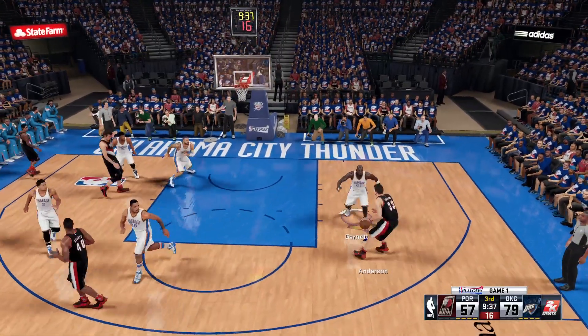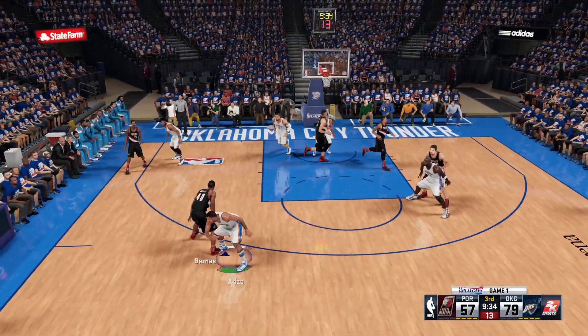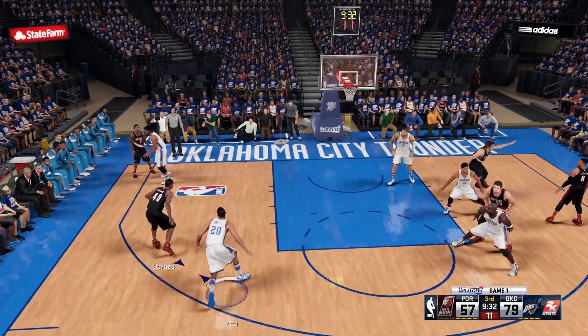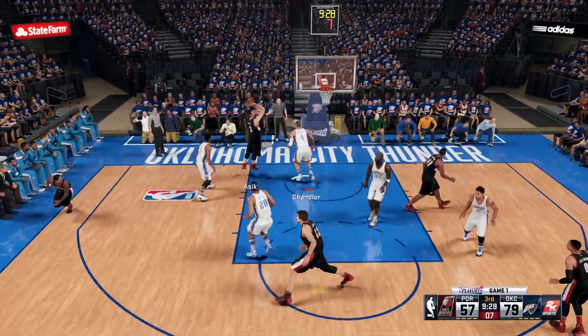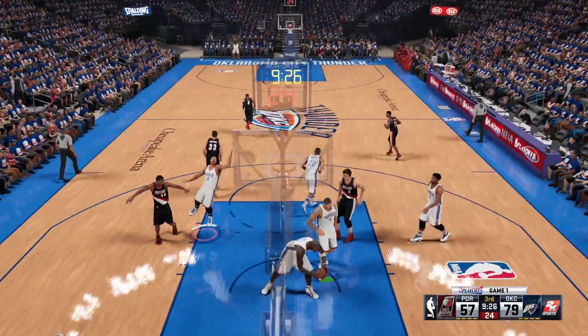Nothing makes a coach happier than selflessness on the basketball court. Here's Barnes. Chandler with the block. And they get it back. Ashik with the bucket.